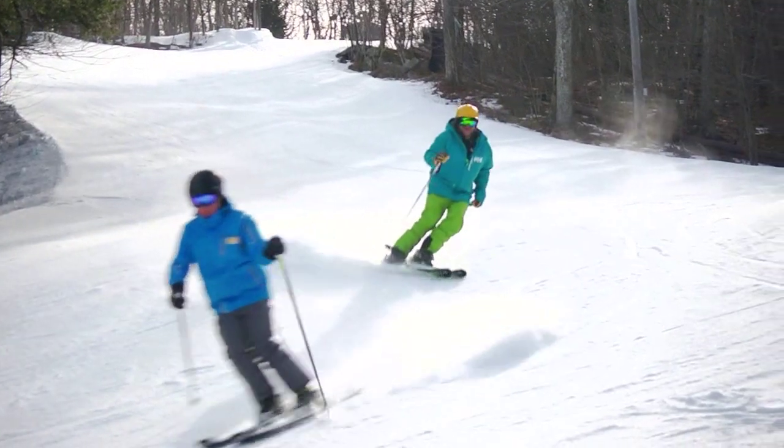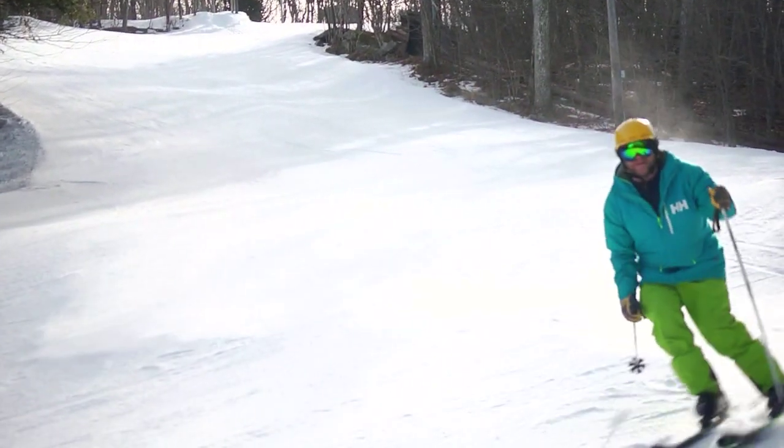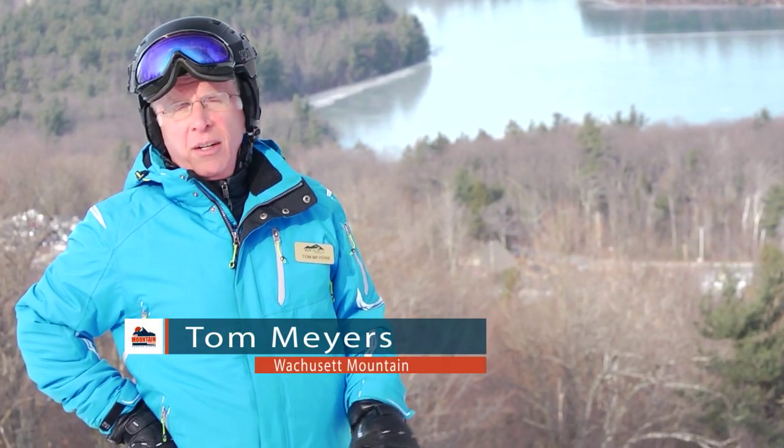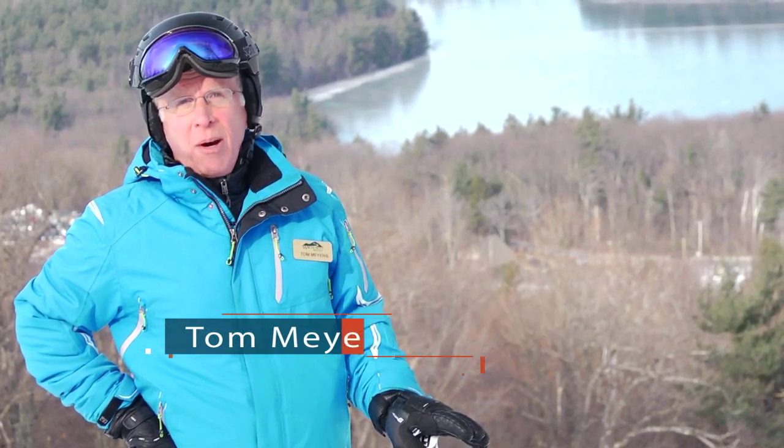Snow is the lifeblood of Wachusett Mountain and we need to be constantly on it, because down here in Massachusetts, Mother Nature doesn't always cooperate.